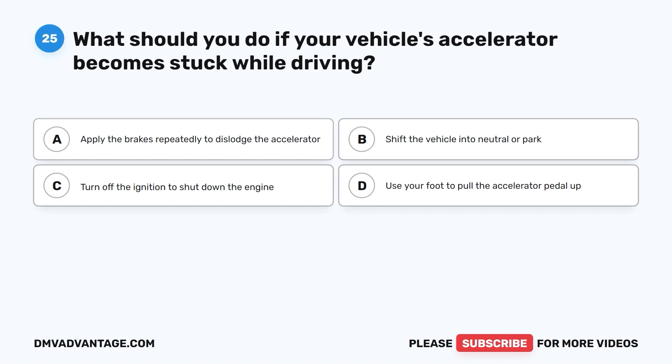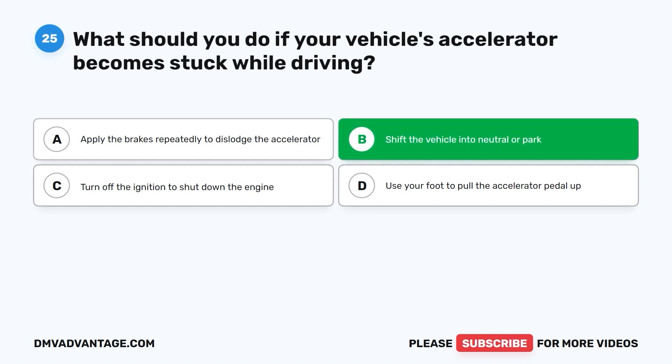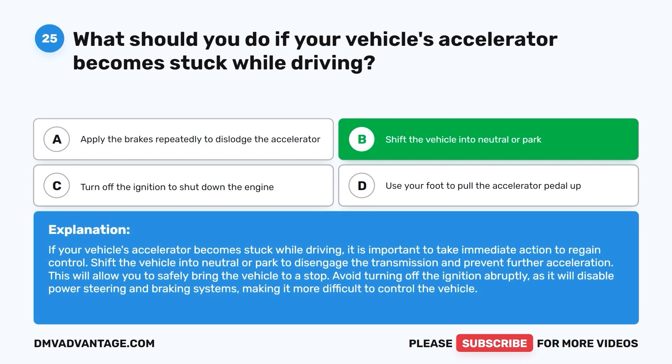Question 25. What should you do if your vehicle's accelerator becomes stuck while driving? A. Apply the brakes repeatedly to dislodge the accelerator. B. Shift the vehicle into neutral or park. C. Turn off the ignition to shut down the engine. D. Use your foot to pull the accelerator pedal up. The correct answer is B. Shift the vehicle into neutral or park to disengage the transmission and prevent further acceleration, allowing you to safely bring the vehicle to a stop. Avoid turning off the ignition abruptly, as it will disable power steering and braking systems, making it more difficult to control the vehicle.